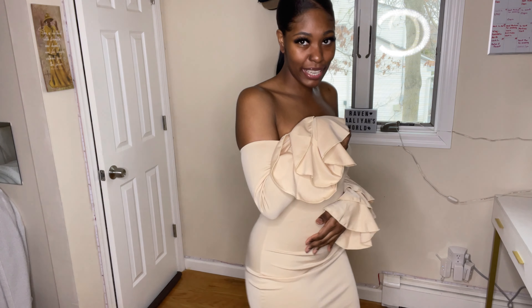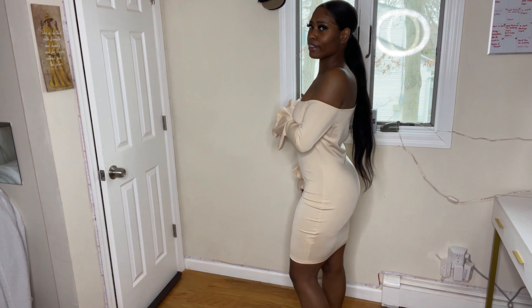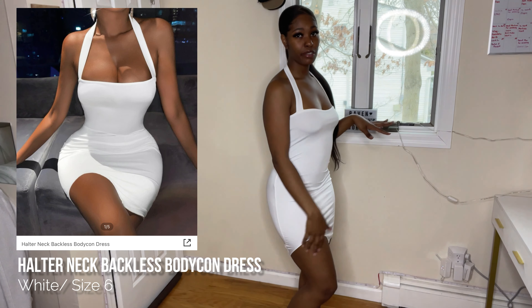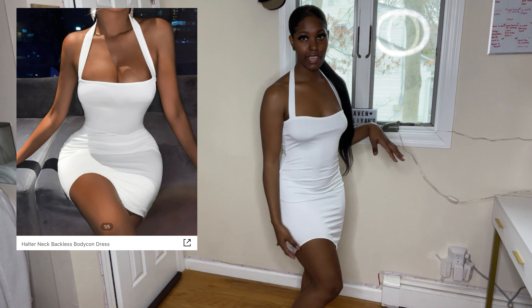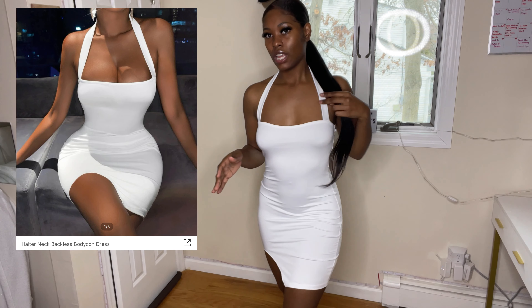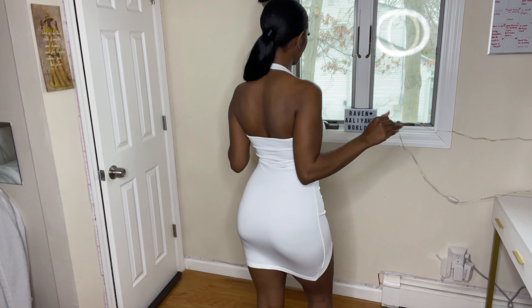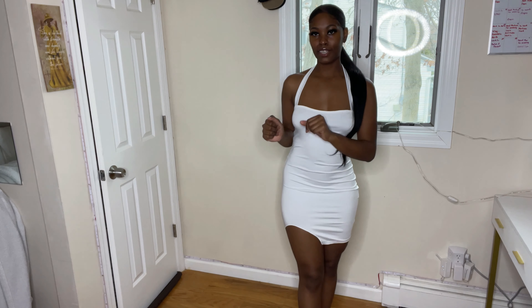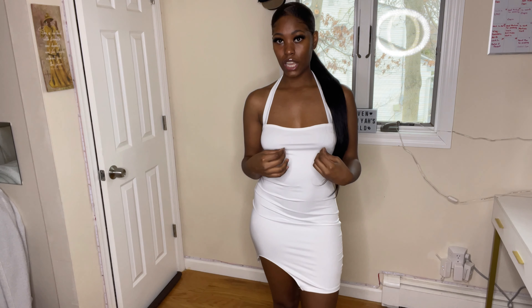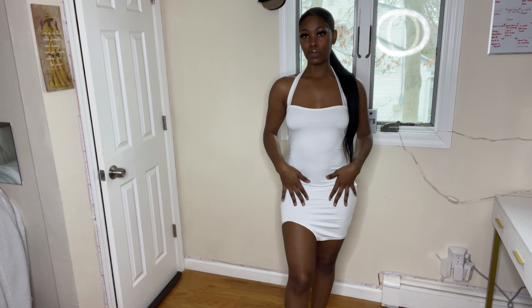This dress I thought was so cute because we love a little slit across the thigh area, and polka dots are always a plus. The only thing with this dress — it's a little more see-through than I expected. So if you decide to get this dress, I would definitely say wear some pasties so that you're not feeling exposed.